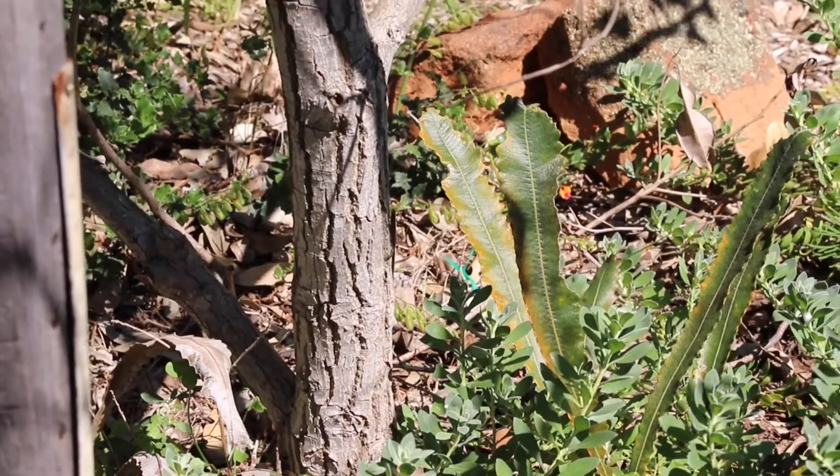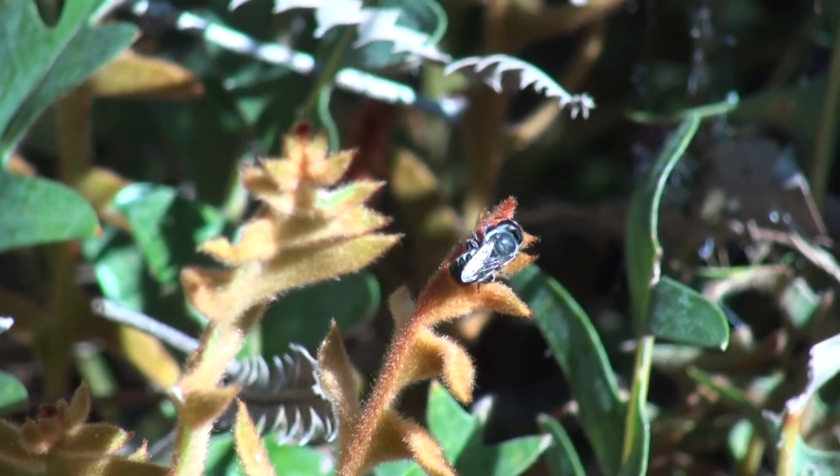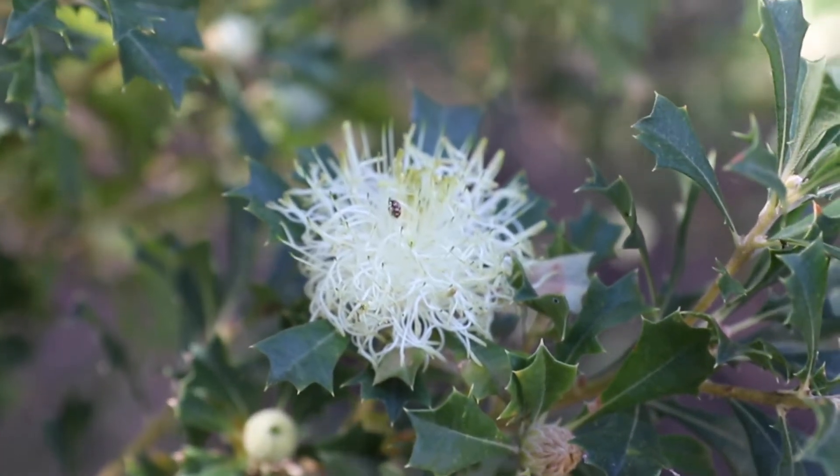They are a powerhouse of the environment because they're very numerous, they're fabulous food for lots of other animals. They're also really important pollinators, some of them are predators, some of them are parasites — a fascinating group of animals.